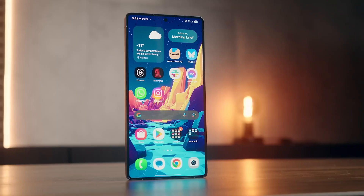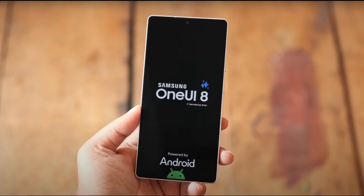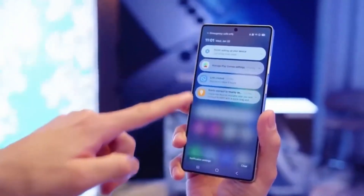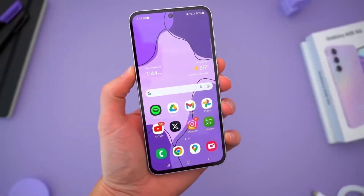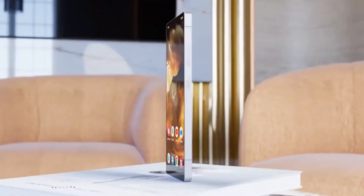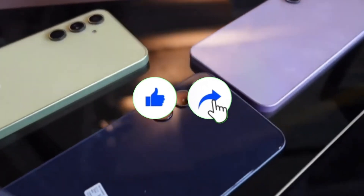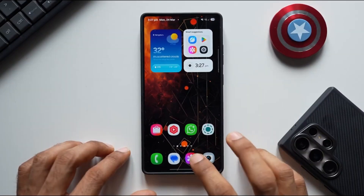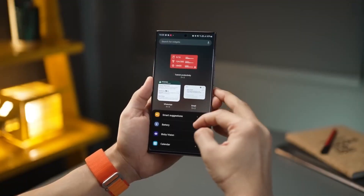Ever used a Samsung feature that made you stop and think, wait, why wasn't this here before? One UI 8.0 is full of those quiet game changers. It's not just another Android skin update — it's Samsung silently overhauling the way we interact with our devices without shouting about it. Hey, welcome back viewers, Sam here. If you love discovering hidden gems and smart upgrades before everyone else, like the video, share it with your tech squad, and don't forget to subscribe. Now let's jump in, because there's a lot that's new — some of it you definitely haven't seen yet.